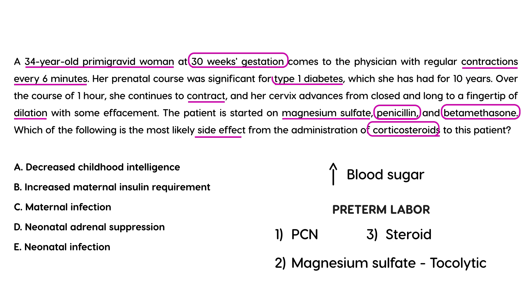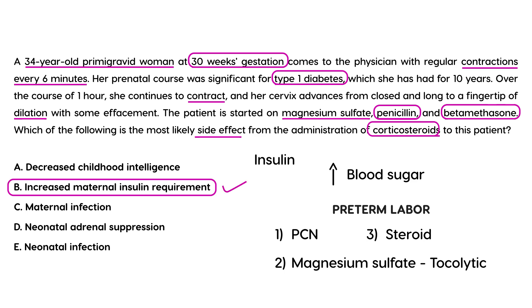This patient is already diabetic, so it will be more difficult to control her blood glucose. Her blood glucose will need to be monitored. Because she is diabetic and is now receiving a steroid, she will likely have elevated blood glucose and will need to be treated with insulin, which lowers blood glucose levels. Therefore, the appropriate answer is increased maternal insulin requirement.